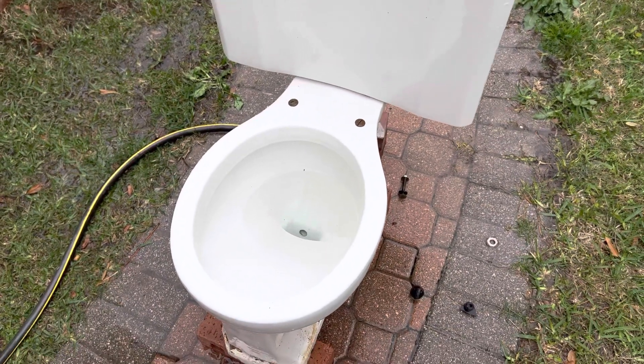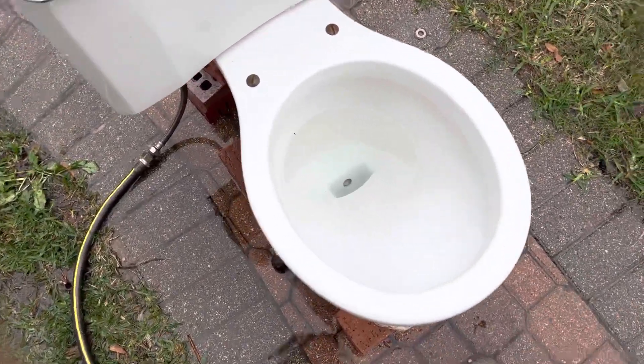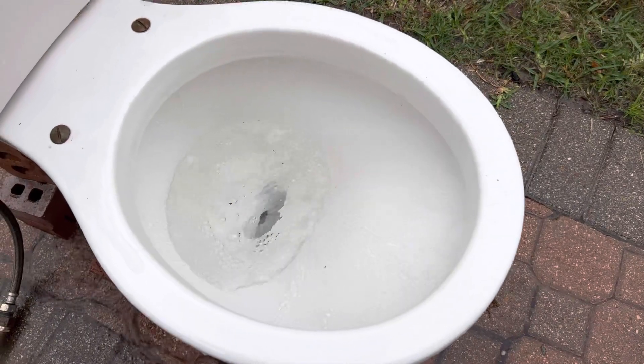I'm not going to spend too long on this toilet, and whenever it's back at my house I will probably do some tests with it. Here's one more flush. The tank is not full either.